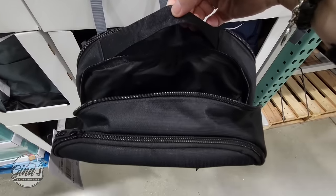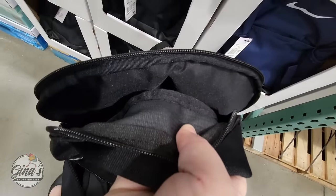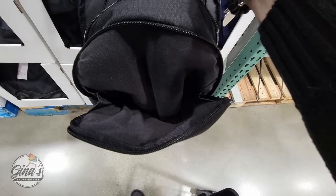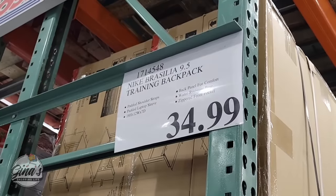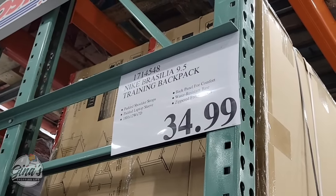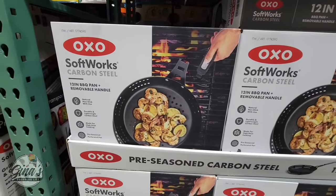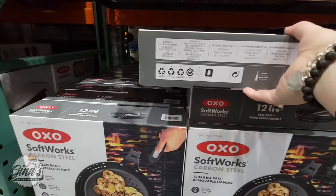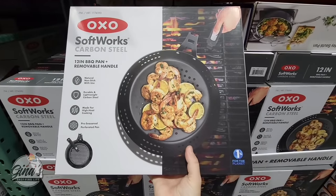We also have a new backpack by the brand Nike. There are about three options and there is a lot of space in this one — about three sections of pockets. It's also great for your laptop; there's padding in there and really nice shoulder straps. The price is $34.99.